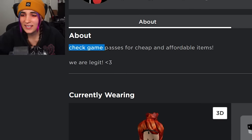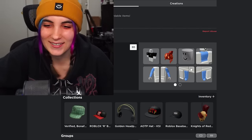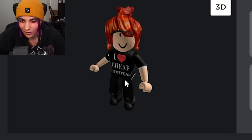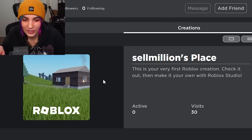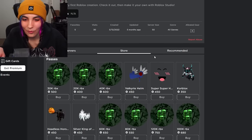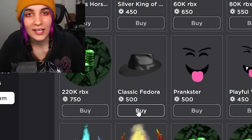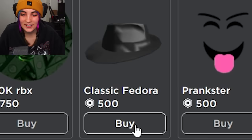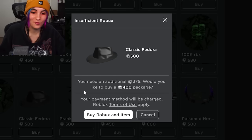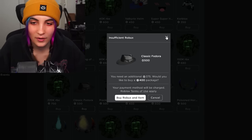Their bio says 'check my game passes for cheap and affordable items — we are legit.' They must be legit. What does their shirt say? 'I heart cheap limited.' I have to trust them. So what do we do? We go to their game and then go to the store. Apparently if I click on the Fedora like they did in the TikTok, I should be prompted with that trading screen, right? Let's click it. I don't even have enough Robux anymore. I spent like all my Robux. I'm not gonna pay for it — but it lied to me. Next hack.